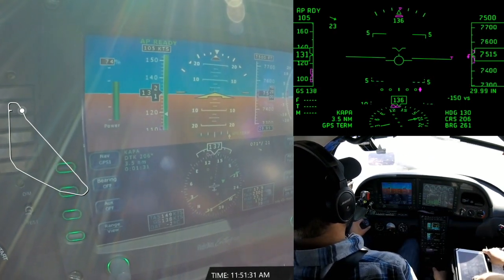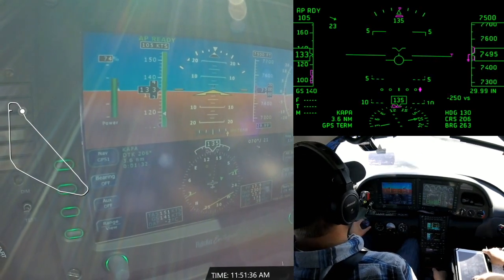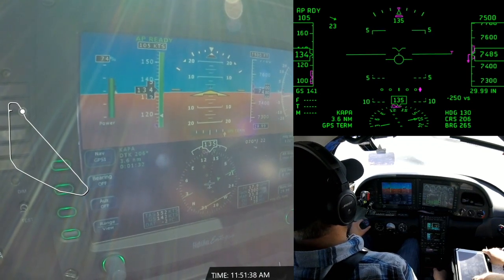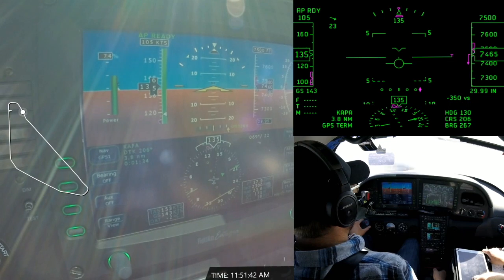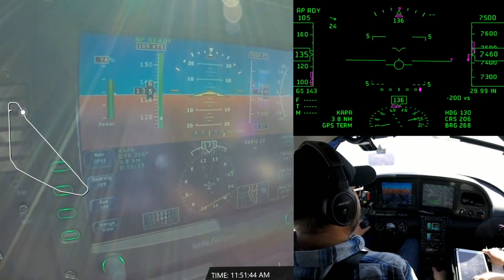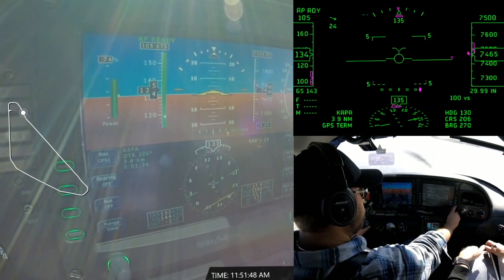When I'm at cruise, I'm going to keep the HUD at a brightness level that still allows me to see through it and look outside and scan for traffic. Now I'm really looking for course and heading information. There's a pretty good chance that I'm going to have the airplane coupled with an autopilot, and so I'm going to use the HUD to verify that what's programmed in the GPS is the direction that we're headed.